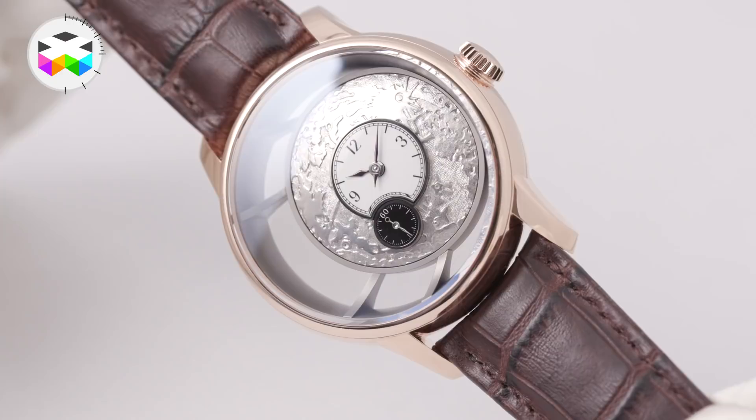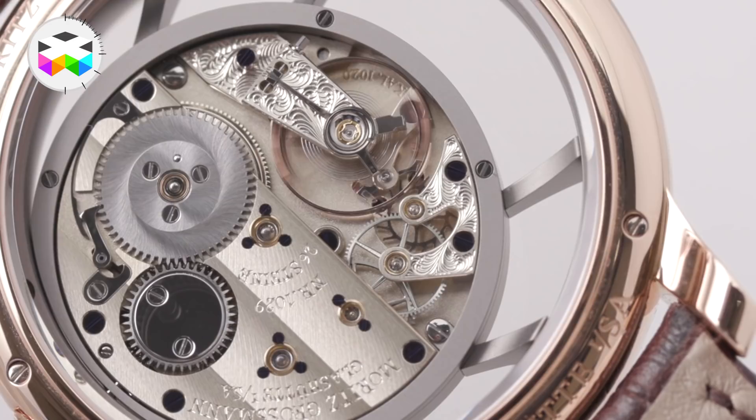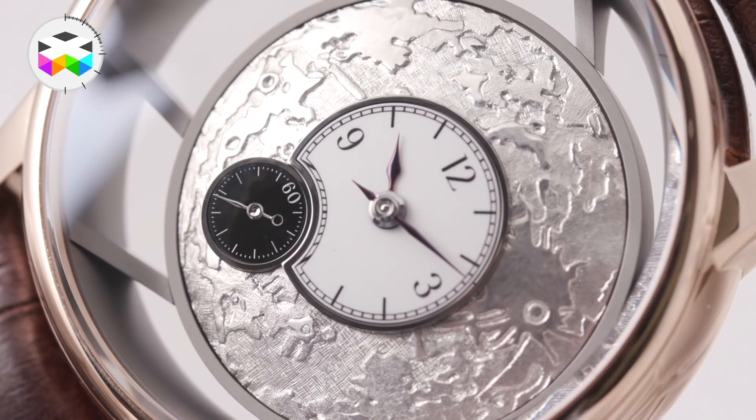Our first model I'd like to present is the Bennu Anniversary Lost in Space. It's a game of proportions of space. We have a huge case of 44.5 millimeters in diameter and only a dial size of 27-28 millimeters. It has a moon landscape on top.